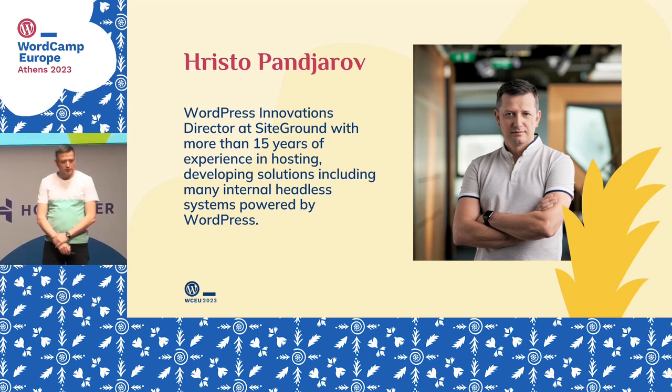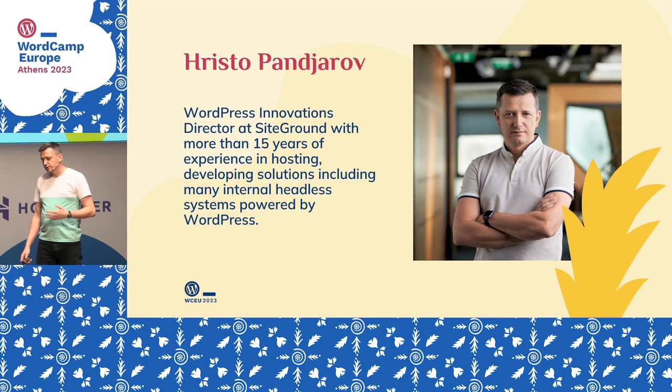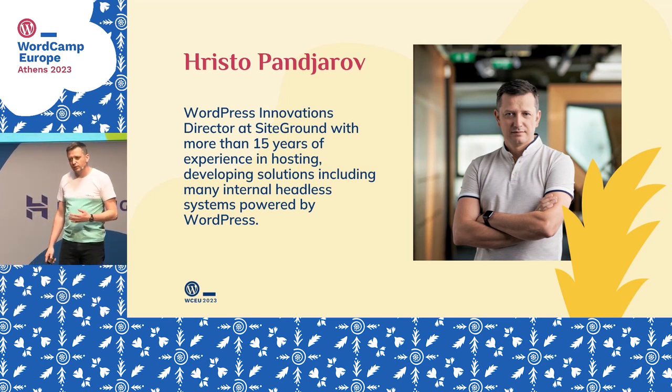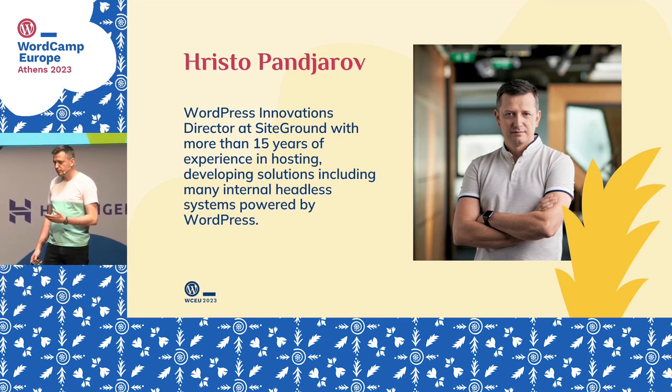I'm a WordPress Innovation Director at SiteGround, and I've been working here for 15 years. For the past years we've been developing more and more things with headless WordPress systems. Today I want to talk to you about headless WordPress, different ideas to consider, and I will hopefully help you decide whether going a headless way is for you, and give you an idea about something you can use to improve your businesses and your flows.